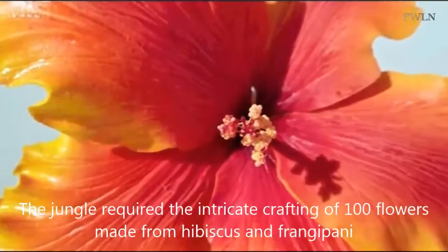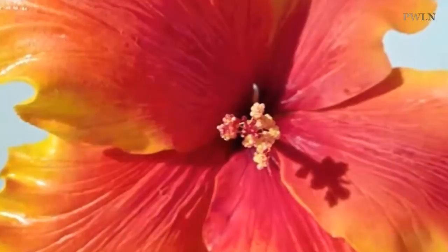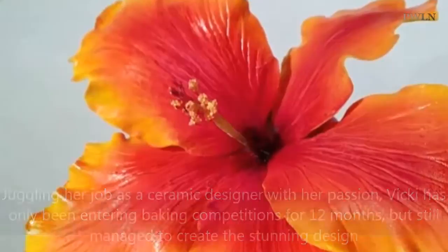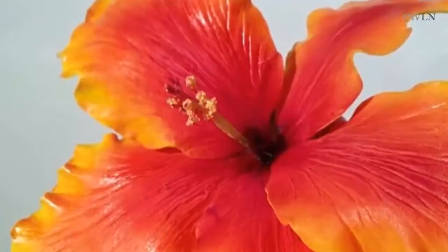She first developed her passion for creating cakes when celebrating her lorry-driving boyfriend Lee Timmons' 27th birthday in 2011. Disappointed by the plain white cake that arrived which she had ordered, she decided to put her ceramic skills to good use and created her own two-part HGV lorry cake.